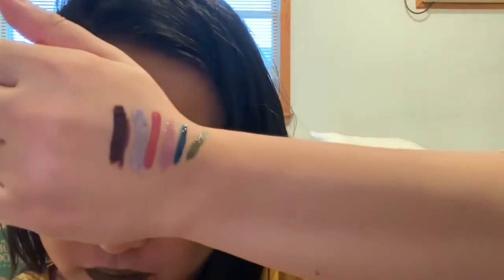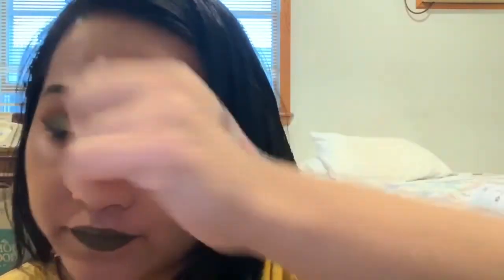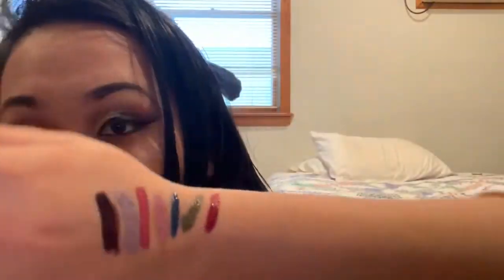I didn't put any chapstick or anything so it looks very chappy, but if you do put chapstick or something to moisturize your lips, it would look a lot better. That's true. So that's 'Karma,' and then the last one is 'Hey How Are Ya' — and this is what it looks like. I'm definitely gonna adjust the video so you see the true color.